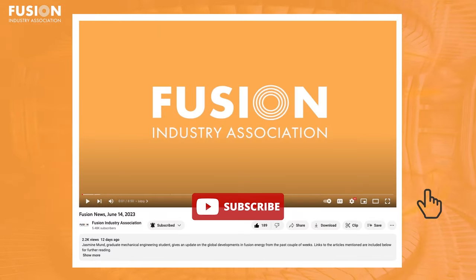That is all for Fusion News this week, and I truly hope you enjoyed. If you did, please let me know by liking this video, leaving a comment down below, and if you haven't already, please subscribe to the channel. Have a great rest of your week, everybody, and thank you again for watching.